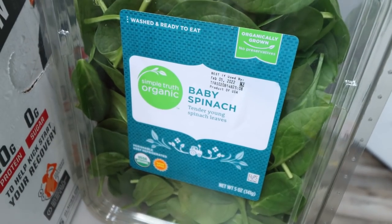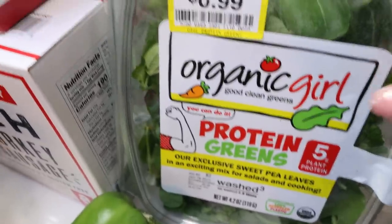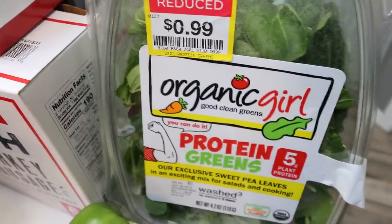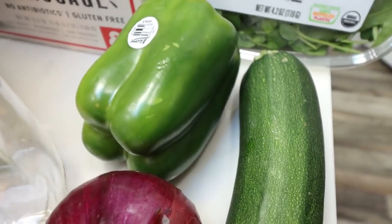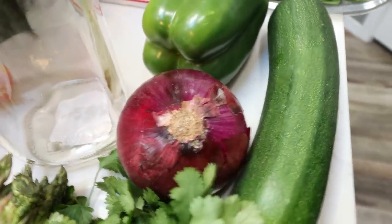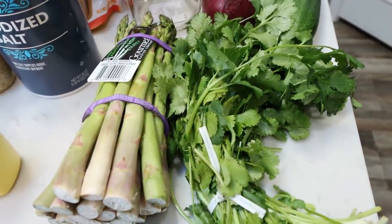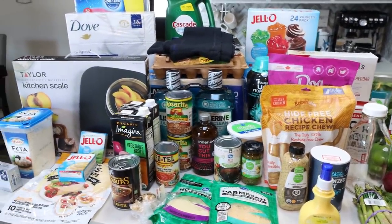Some baby spinach for my breakfast meal prep — I like to add these to my eggs, smoothies, and salad. I also grabbed these Organic Girl protein greens for 99 cents, which would be a nice addition to eggs, protein shakes, smoothies, or mixed in with the spinach for a fun salad. A green bell pepper for a dinner recipe, zucchini for my meal prep, a red onion for a recipe, and fresh parsley and asparagus both for a dinner recipe. That is everything I picked up for this week's massive grocery haul.